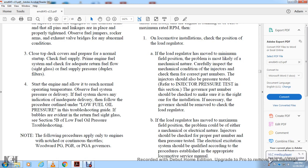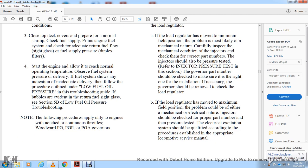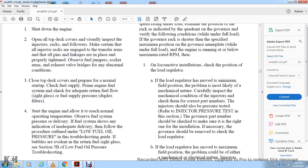Start the engine and allow it to reach normal operating temperature. If fuel system delivery pressure shows inadequate, follow the low fuel oil pressure procedure in the troubleshooting guide. Note: these procedures apply only to engines not using a continuous throttle — specifically the Woodward PG, PGR, and PGA Governors.